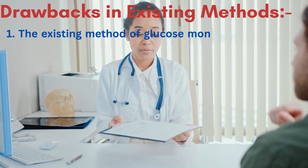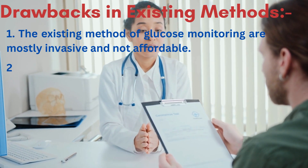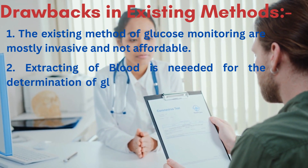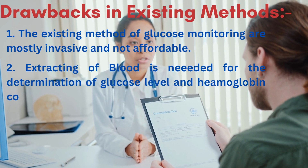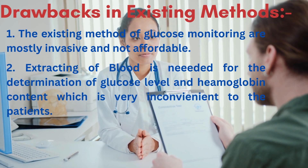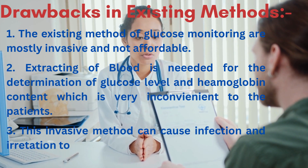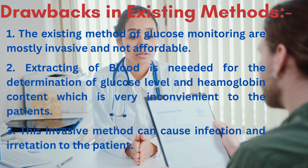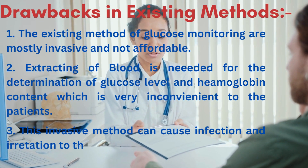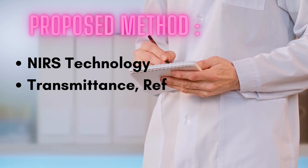Let's see some important drawbacks in the existing methods. The existing methods of glucose monitoring are mostly invasive and not affordable. Extracting blood is needed for the determination of glucose level and hemoglobin content, which is very inconvenient to the patient. This invasive method can cause infection and irritation to the patient.